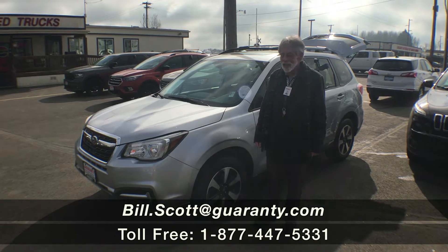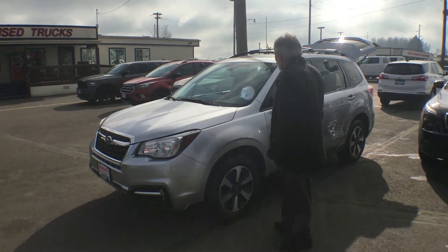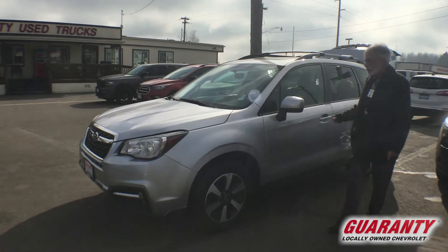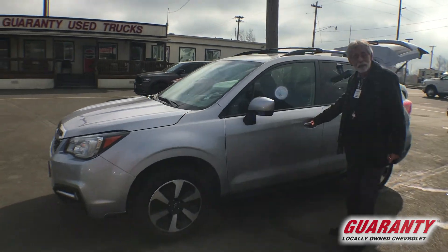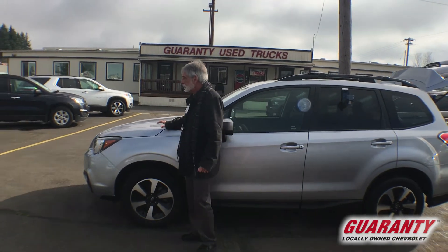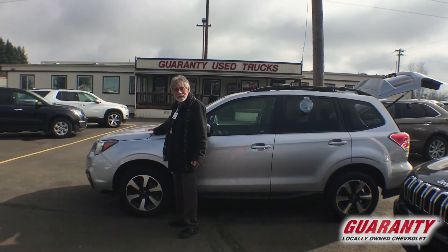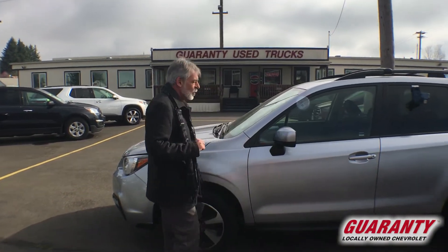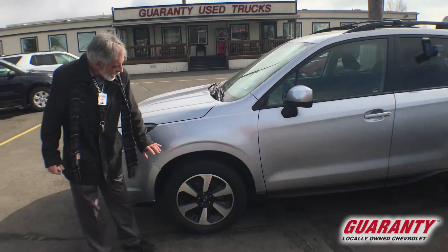Welcome to GuarantyCars.com. Today you've clicked on this great 2018 Subaru Outback, 2.5i premium edition. It has a 2.5 liter horizontally opposed pancake designed engine, designed by Dr. Porsche, and 15-inch alloy wheels.